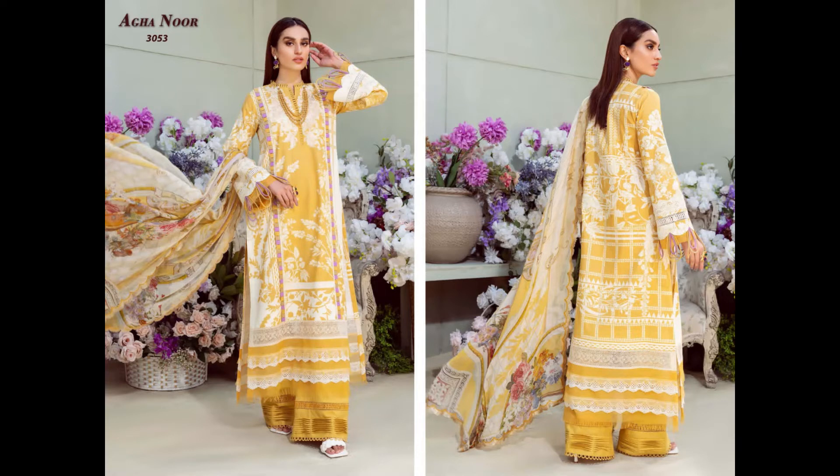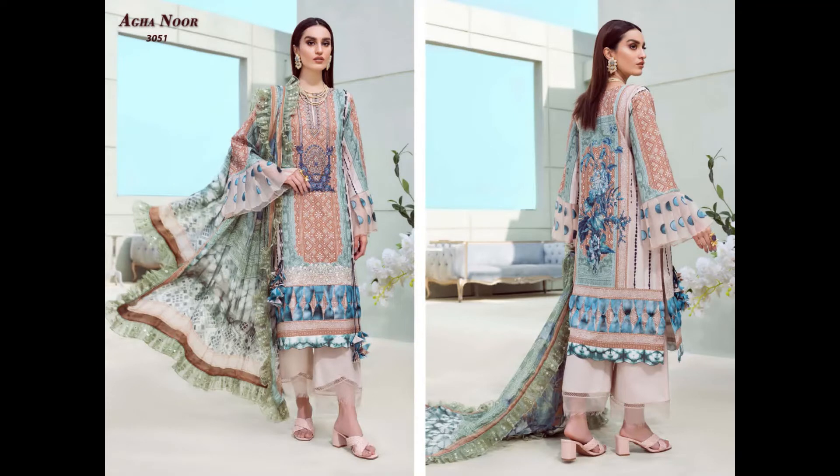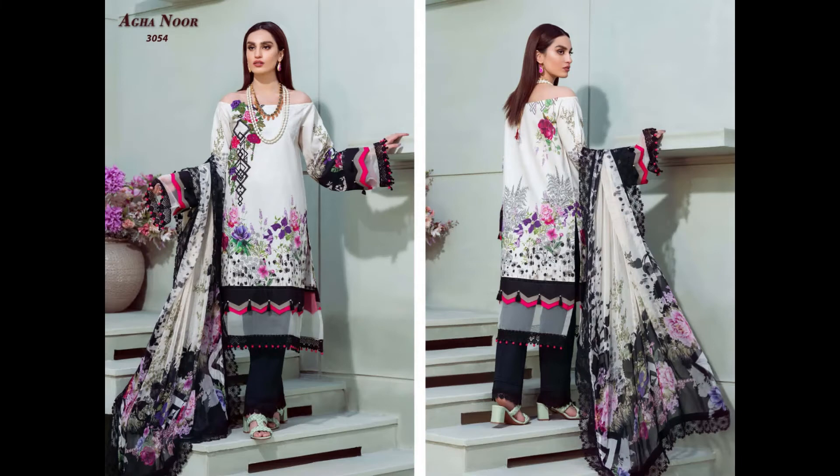The top is pure lawn cotton, 2.4 meters, and it is cut. The bottom is also lawn cotton, 2 meters. The dupatta is pure lawn cotton, 2.25 meters. This is a very limited collection.